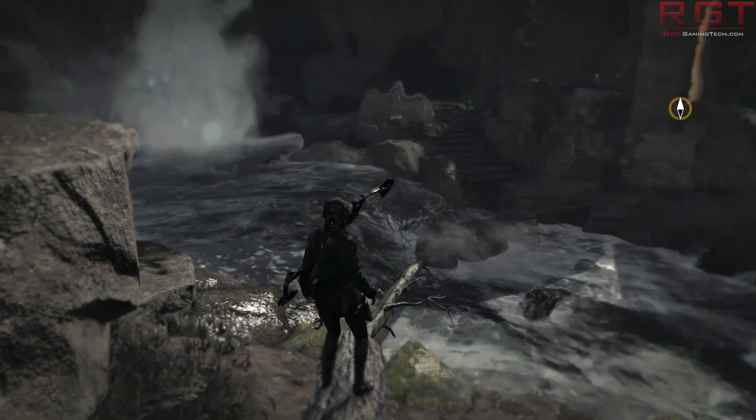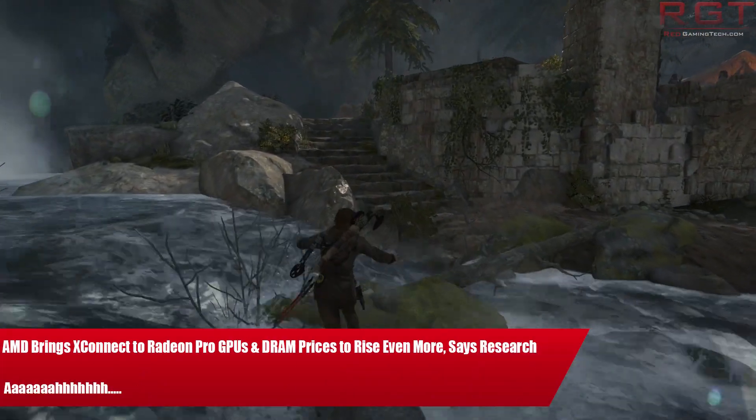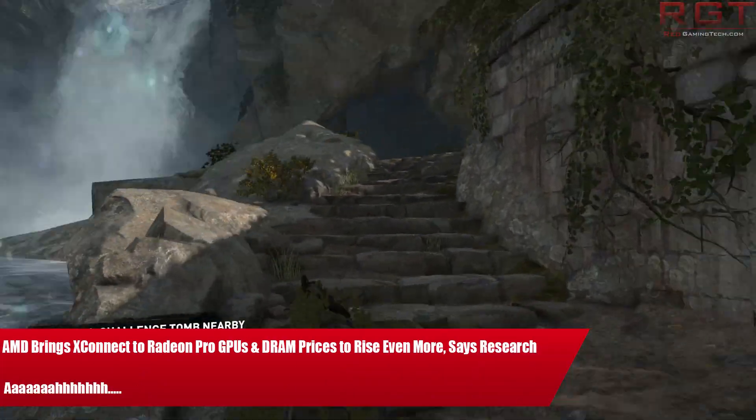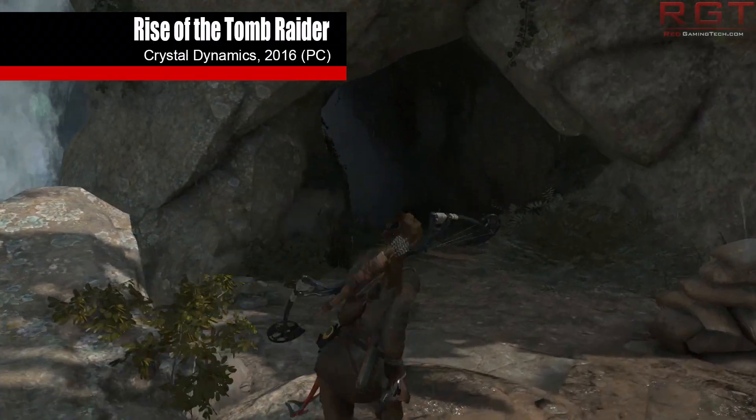My name is Marta and in this Red Gaming Tech video I am here with yet another collection for you. We have a couple of items on our itinerary today, and the first of which is from AMD who made an appearance at IBC in Amsterdam this year.